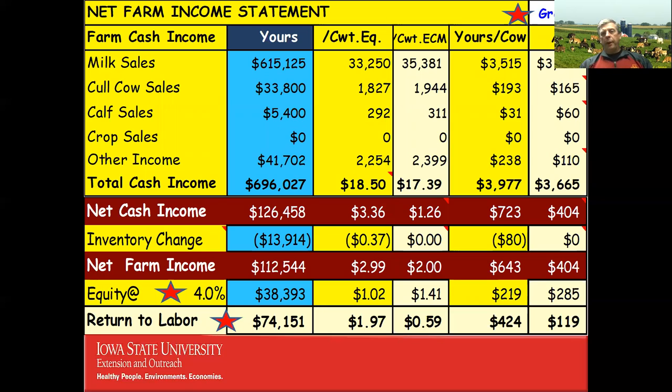In the top right is an example of a grazing dairy farm analysis. I can analyze conventional farms, organic farms, and organic farms on the west coast, east coast, and Midwest. The last column is a benchmark. The blue column shows the farmer's absolute numbers, yellow shows per hundredweight equivalent, and we also look at energy corrected milk — a more fair comparison — and benchmark on a per cow or per hundredweight basis.